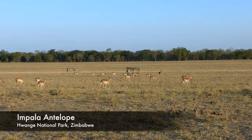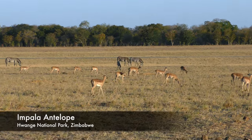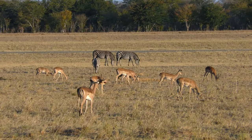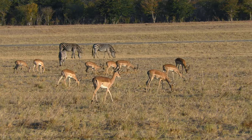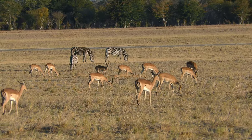Oh, this is interesting. Look — almost all of them might just run in the same direction. Oh yeah.